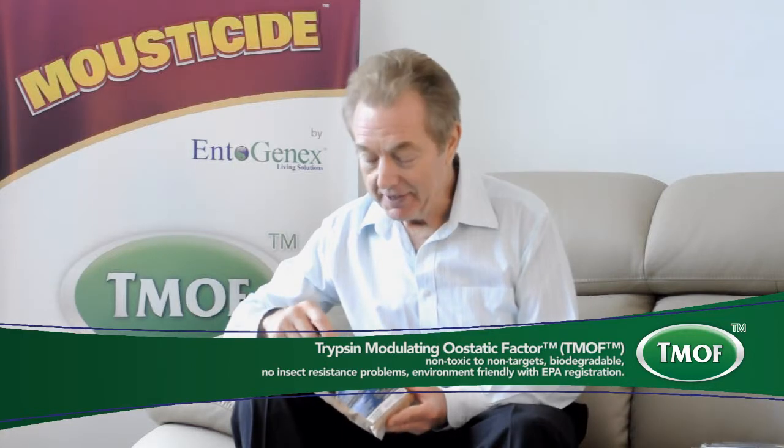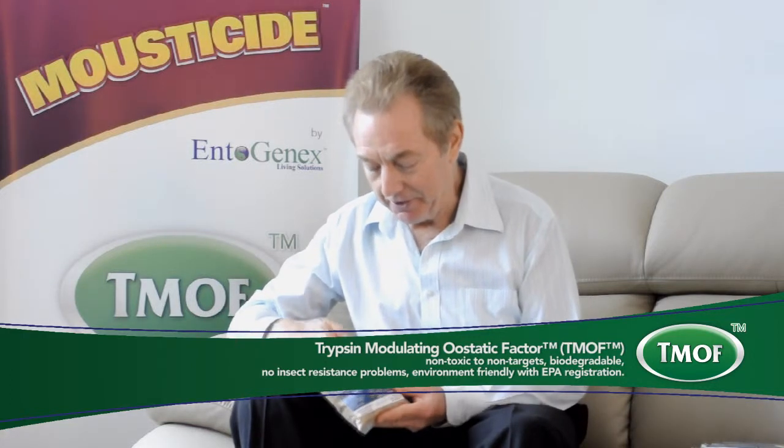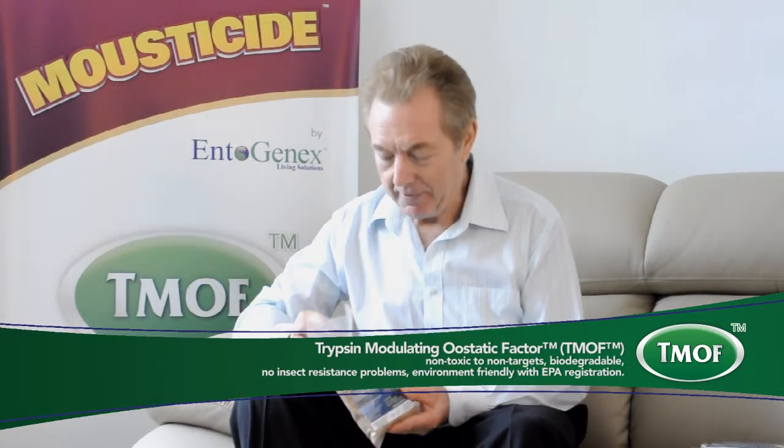Just to give you a demonstration of the confidence that I have in the safety, this is something that I routinely do. This is the mousticide product, which is the TMOF yeast BTI combination on rice husk. Now rice husk is pretty palatable — it's high in silicate content, not very digestible, not very delicious to eat.